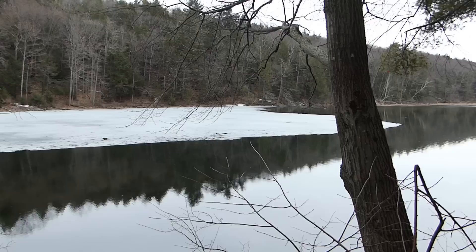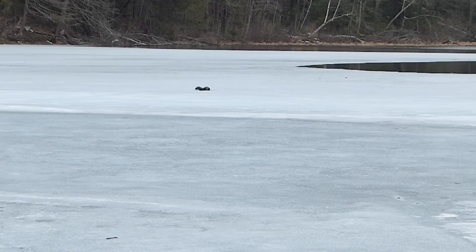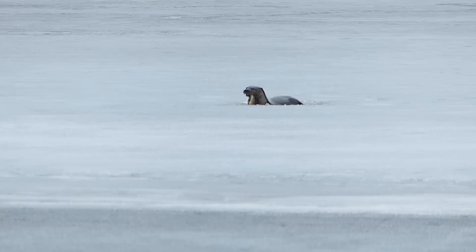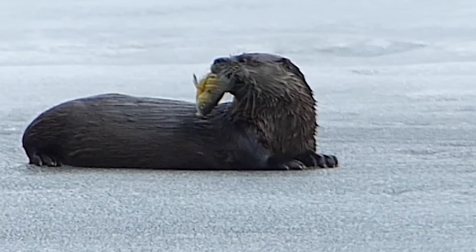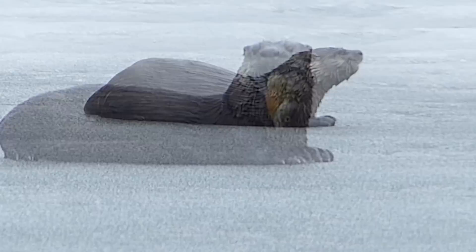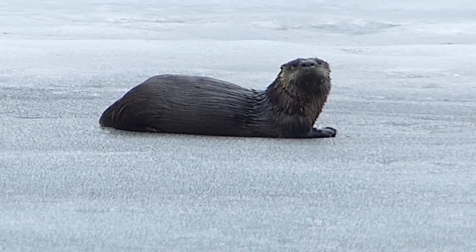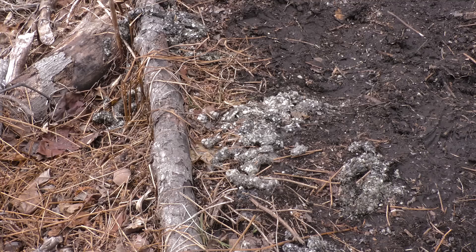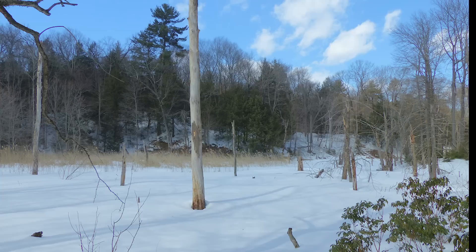This otter is heading upstream for a feast. Having punched several plunge holes through the thin ice, it now has a working platform and a dining table. With an apparently ravenous appetite, this otter spent hours repeatedly diving into the lake pulling up fish. Telltale track patterns in the ice are a clue to the presence of otters, as are piles of their scat, which obviously contain remains of fish and other aquatic creatures.